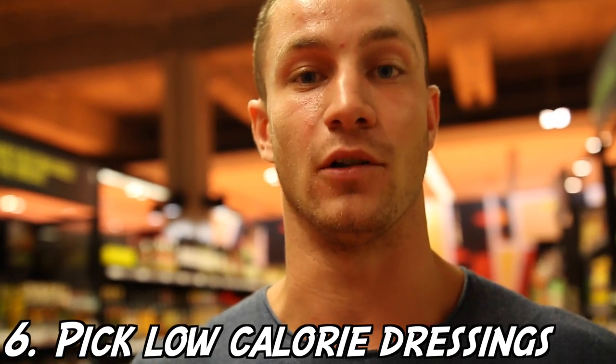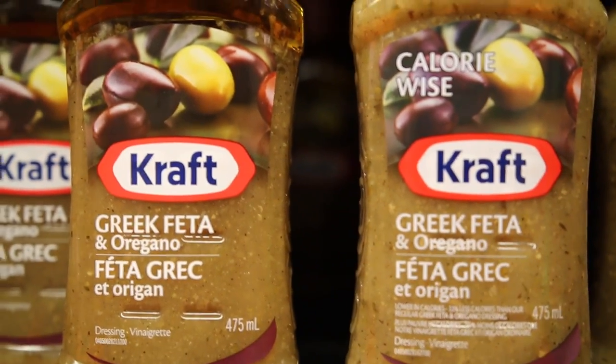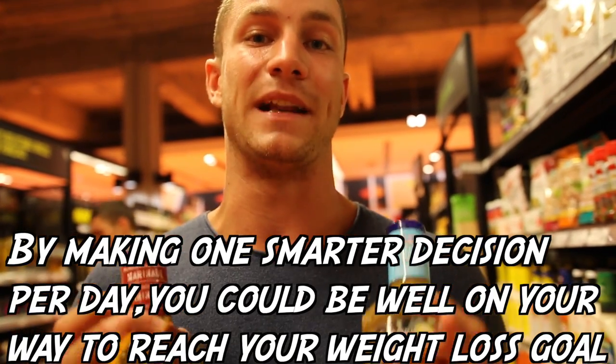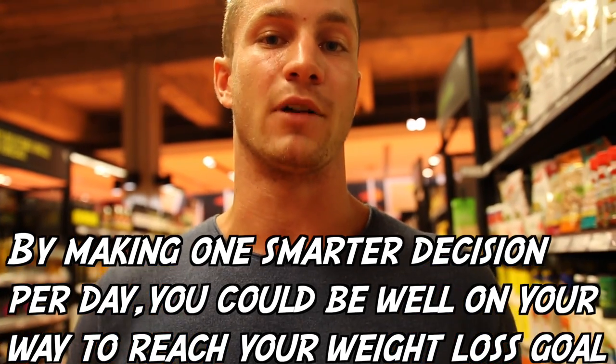One tip I'm very passionate about: we have Kraft here and Kraft Calorie Wise. I'd highly recommend looking for something that is more calorically friendly. The regular version has four grams of fat per tablespoon, whereas the calorie-wise one is 2.5 grams per tablespoon. If you're having 10 tablespoons, that's 40 grams of fat versus less with the calorie-wise version. When you're trying to lose weight, every single calorie matters, and saving 15 calories per tablespoon will bring you closer to your goals.